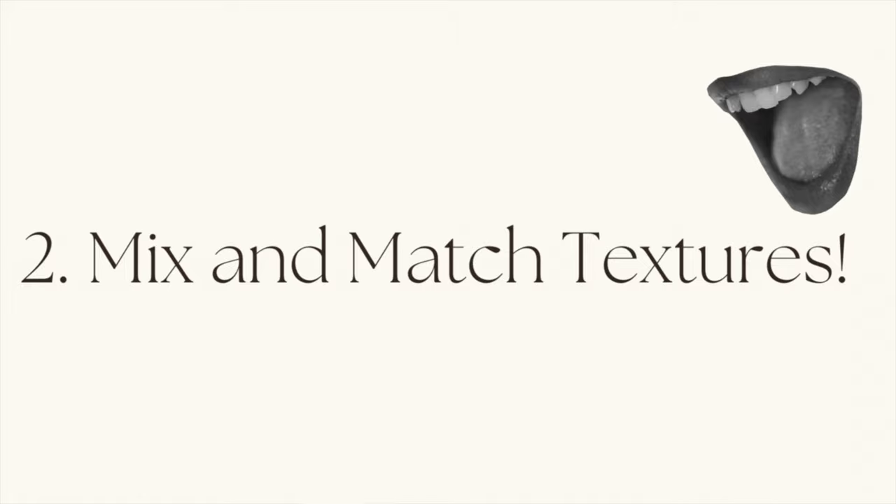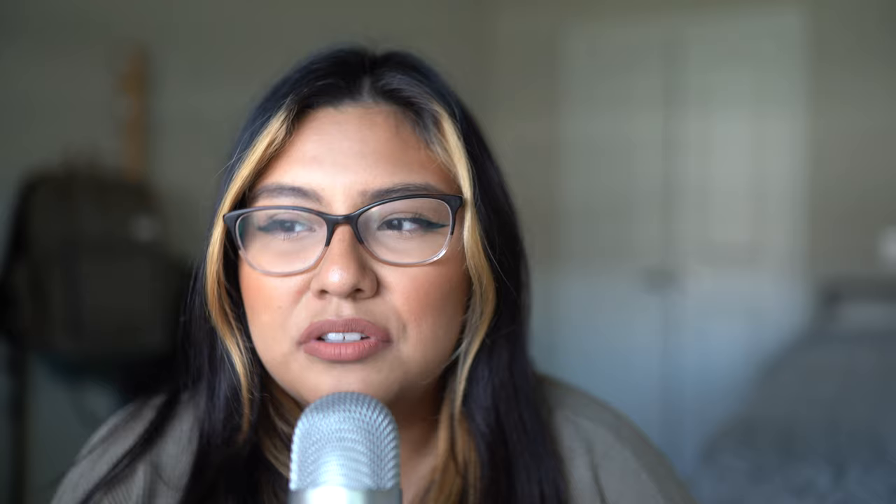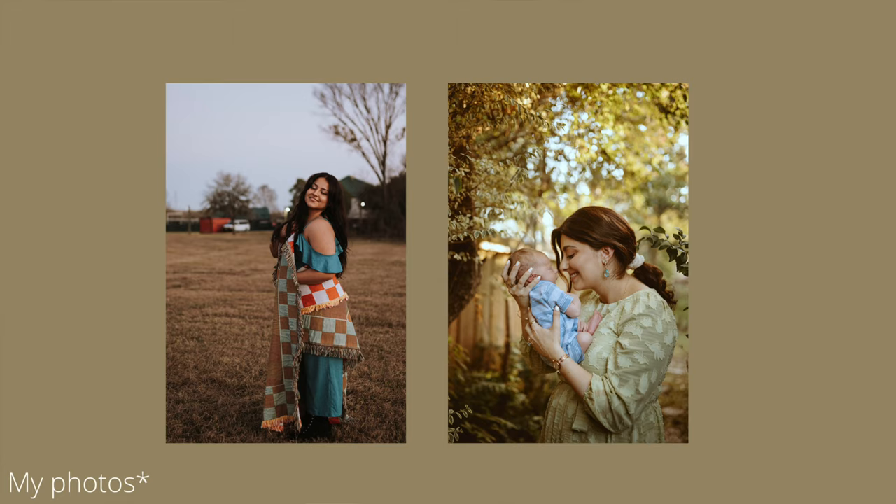Number two: mix and match textures. This will really elevate your pictures by so much. It gives photos visual dynamic — from satin to, let's say, shooting by wood where someone's wearing cotton. These textures, for my eyes, are just nice to look at. Patterns are okay too — I actually love them, especially if clients are not comfortable experimenting with textures. Patterns are good as long as the colors look good together.